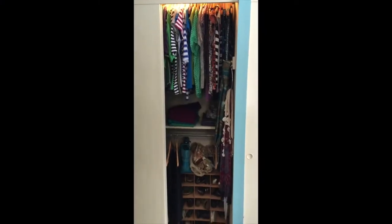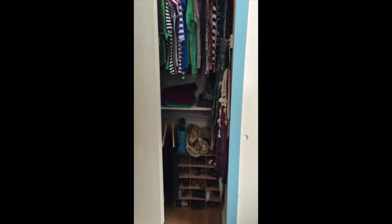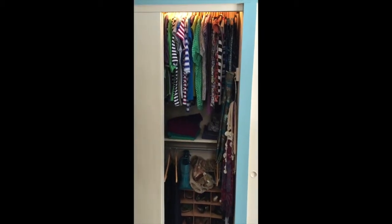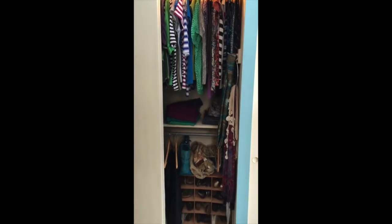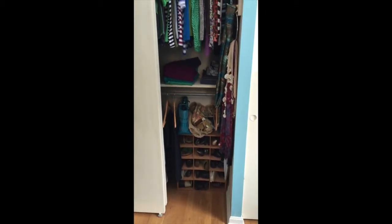Here is the reorganized closet. The whole process only took me about five minutes because I had a really solid foundation. I already had a system in place and all I had to do was go back and tweak it ever so slightly.